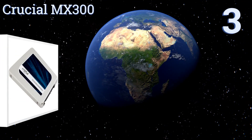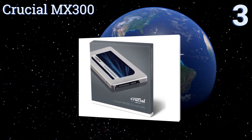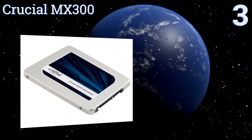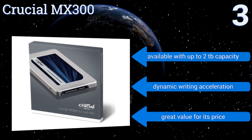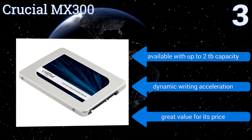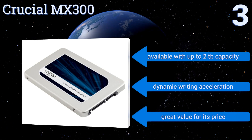Nearing the top of our list at number 3, the Crucial MX300 features best-in-class encryption technology to keep your files secure. It's capable of loading most documents and programs almost instantaneously, and includes storage executive software for monitoring and providing additional performance enhancements. It's available with up to a 2TB capacity and boasts dynamic writing acceleration. It's a great value for its price.